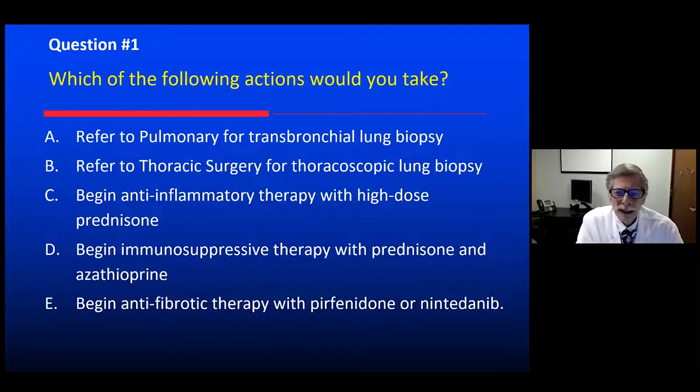So what's next? What would you do? Send him to pulmonary medicine to get a transbronchial lung biopsy? Refer to thoracic surgery for thoracoscopic lung biopsy? Begin anti-inflammatory therapy with high-dose prednisone? Begin immunosuppressive therapy with prednisone and azathioprine? Or begin anti-fibrotic therapy with pirfenidone or nintedanib?